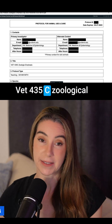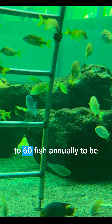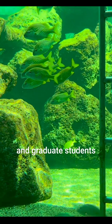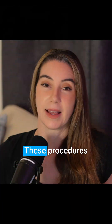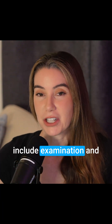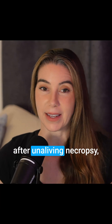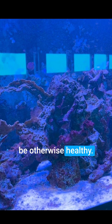Vet 435C, zoological emphasis: this protocol requests up to 60 fish annually to be used for teaching veterinary and graduate students and veterinary residents medical procedures. These procedures include examination and diagnostic sampling, and after death, necropsy. The fish are sourced from vendors and appear to be otherwise healthy.